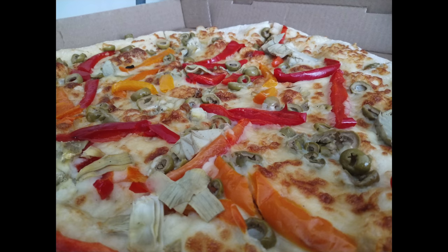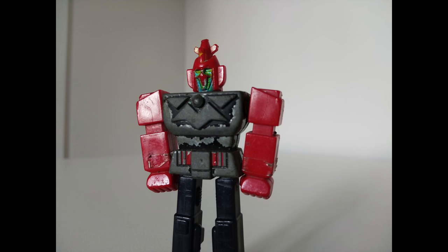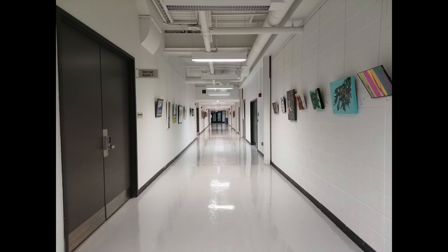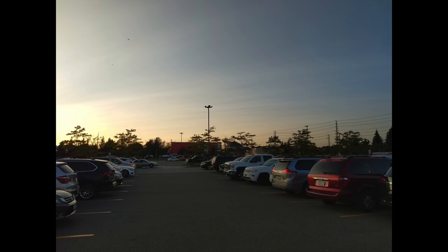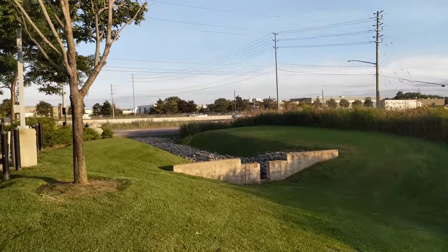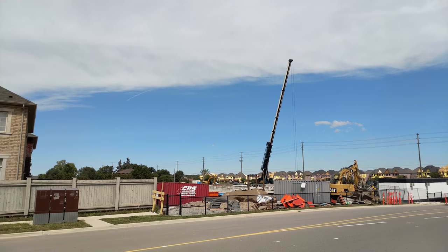Unfortunately it does get a bit worse. When the lights go down, quality takes a nosedive. Things get very blurry, or just don't even focus at all. Photos are full of noise and grain, and it's just not really a great look. 4K video does look decent, but with no stabilization and a lot of noise indoors, it's really not that great either. This is the latest software version available at this time, and it could be fixed in the future, but for now the outcome is a bit dim.